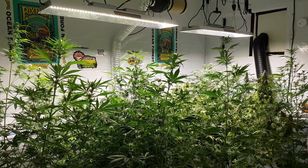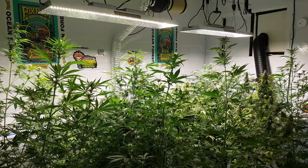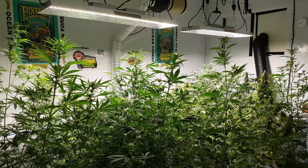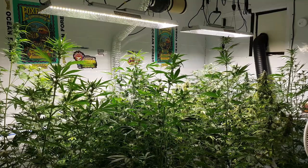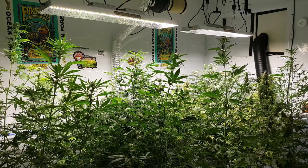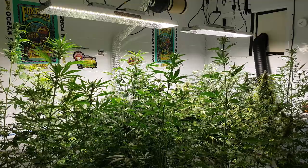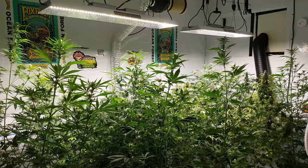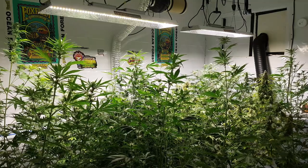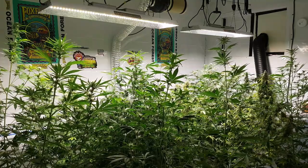We've got lots of progress in here and everything in this room is blooming - we just have different ages of autoflowers. Some of them are getting ready to come towards the end of their harvest, and then some are just starting to bloom, just starting to get nice fat buds, getting fatter. The Mars Hydro TSL 2000s are doing awesome. We've got the Fox Farm Ocean Forest soil, the Happy Frog soil, and we're using a little bit of Pro Mix as well. We just bought some coco.